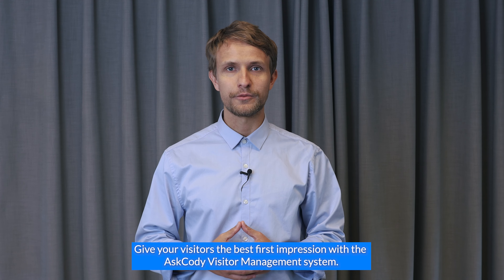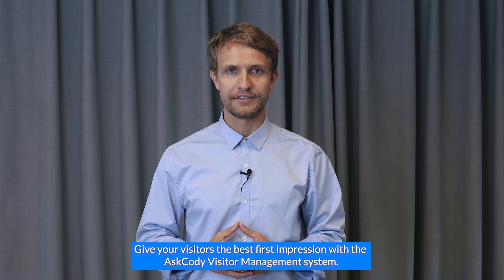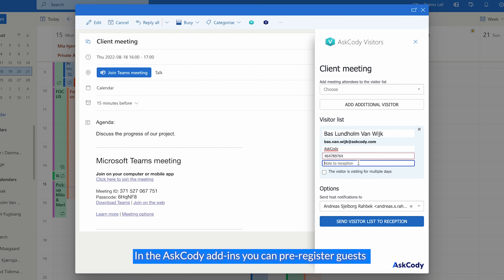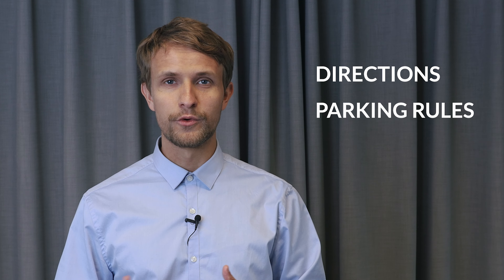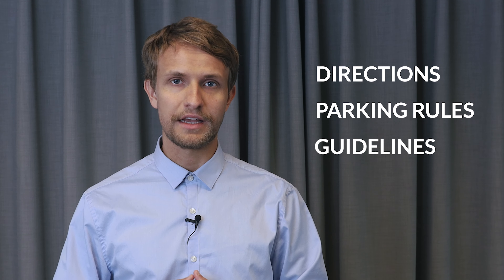Give your visitors the best first impression with the Ask Cody Visitor Management System. In the Ask Cody add-ins, you can pre-register guests and send them important information such as directions, parking rules, company guidelines and Wi-Fi password.